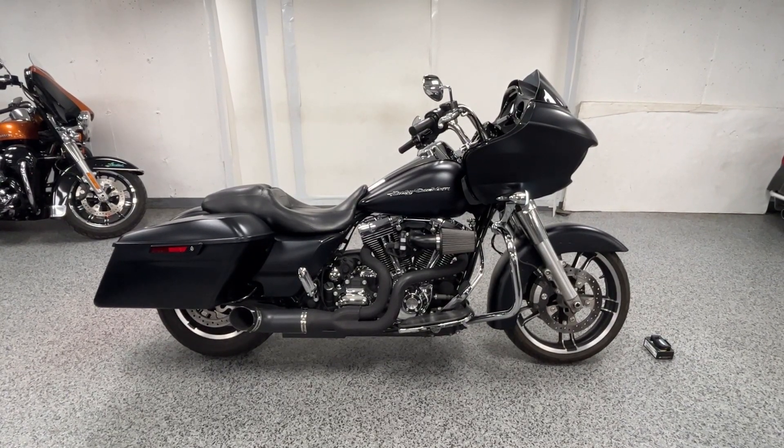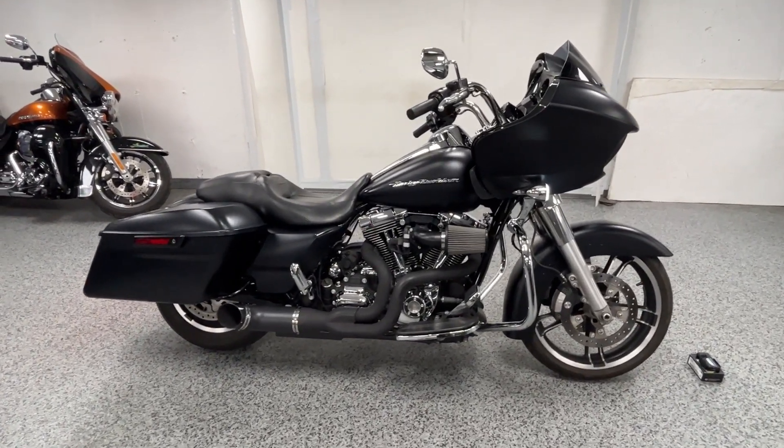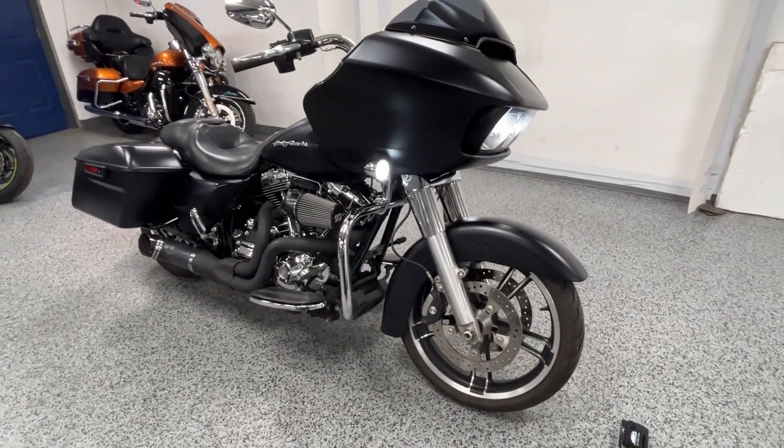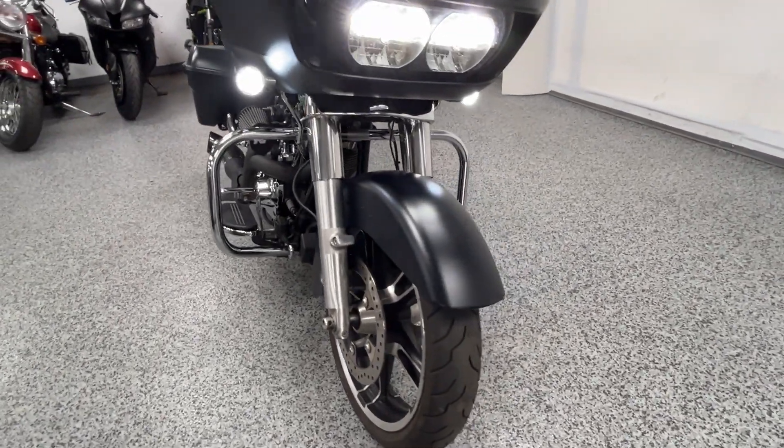This is a 2016 Harley Road Glide Special with 18,900 miles on it. The color is denim black — looks real sharp with the chrome details. The bike's in excellent condition and comes with some nice upgrades you'll see down here.